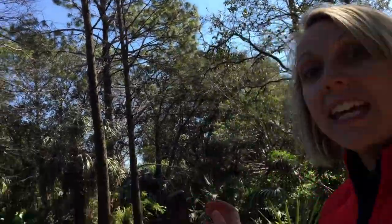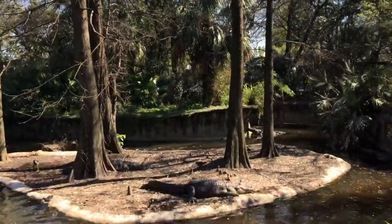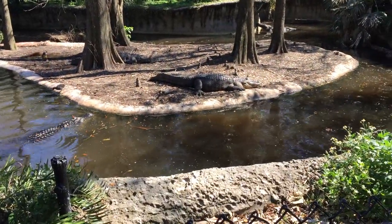Mrs. Katz here at Tampa, Florida's Lowry Park Zoo. Here we are with the American alligator. Let's get a close look and see if you can find them.